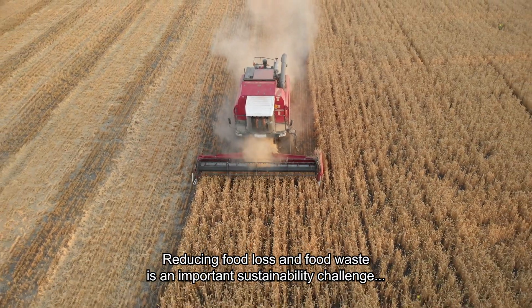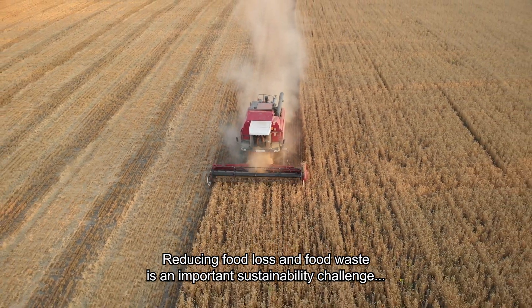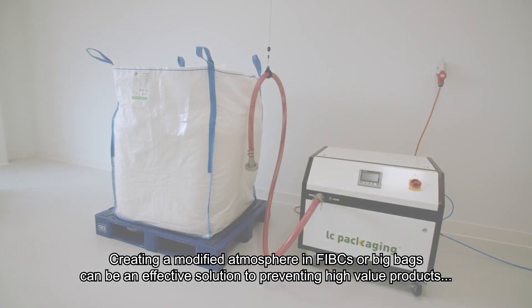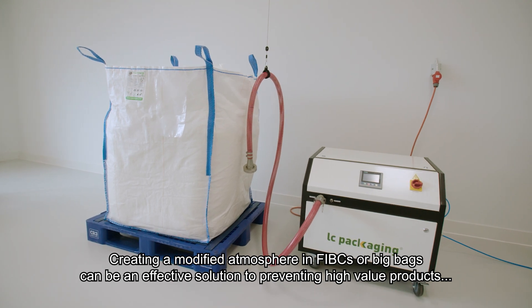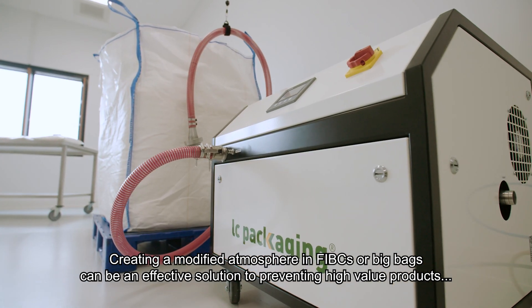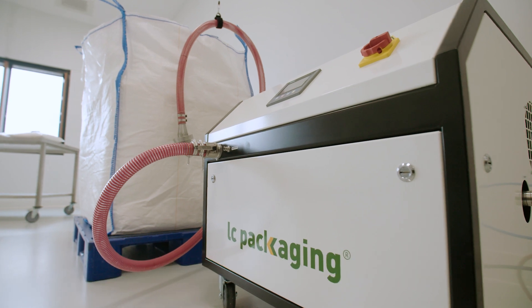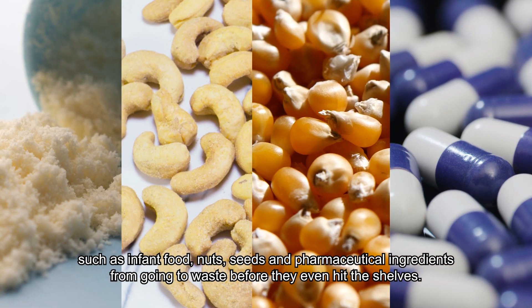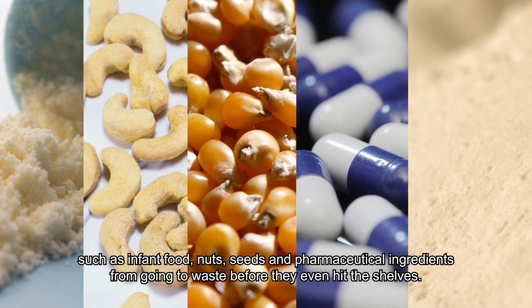Reducing food loss and food waste is an important sustainability challenge that coincides with our 2030 ambition to contribute to a world without waste. Creating a modified atmosphere in FIBCs or big bags can be an effective solution to preventing high value products such as infant food, nuts, and seeds from going to waste before they even hit the shelves.